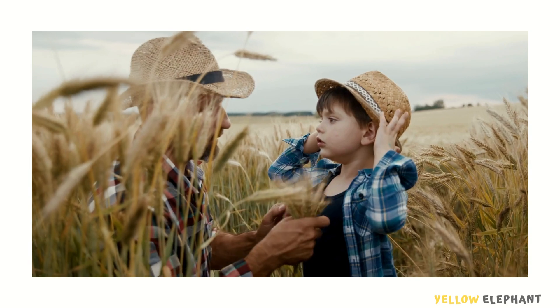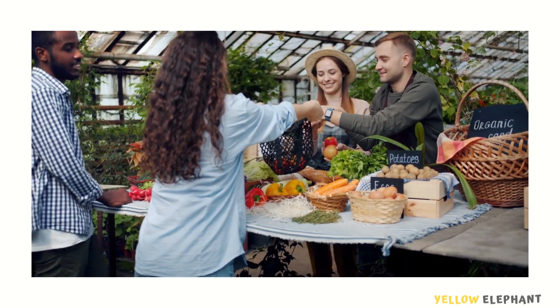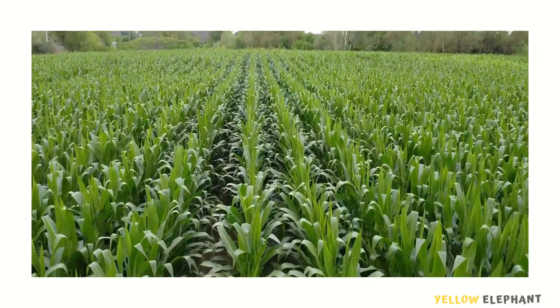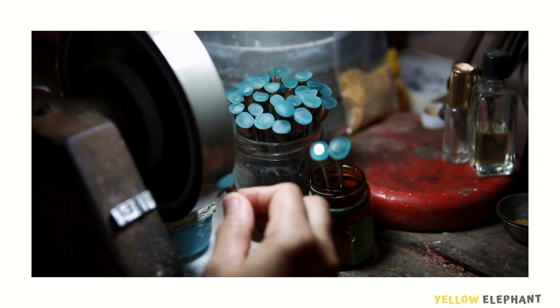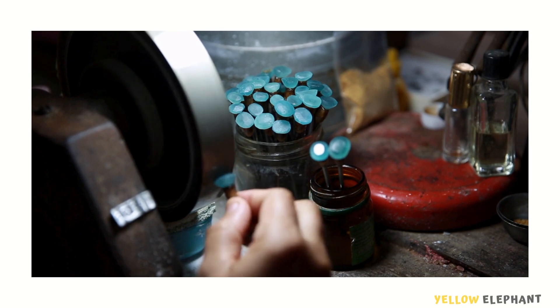Gutenberg was the son of a merchant — a merchant is a person who buys and sells goods. He grew up on a large agricultural estate. In his childhood, he had seen wine and olive presses. He also learned the art of polishing stones and became a master goldsmith.